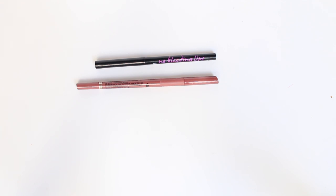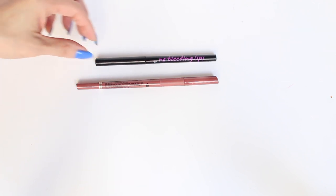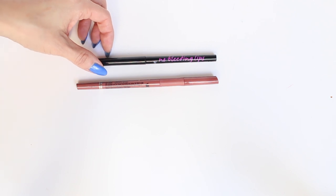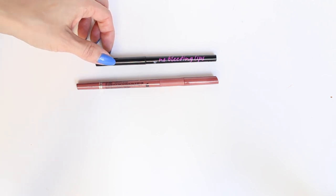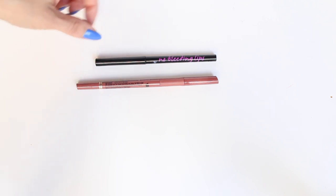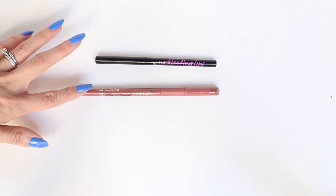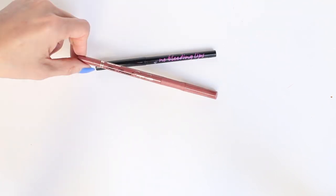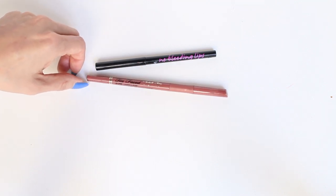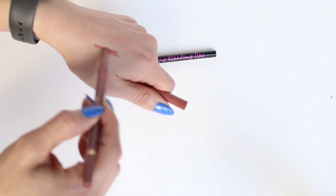I only have two lip liners left in my collection. This is a clear one called No Bleeding Lips — it's basically a lip liner you use before putting on a bright lippy so that it doesn't bleed into your lip lines. I don't use it very often because I don't really wear dark colors, but since I still kept a couple of dark shades, I'm going to hang on to it. This is a really beautiful lip liner by Too Faced — the Perfect Lips lip liner in the shade Perfect Spice. Even though I've had it a really long time, it's still very, very creamy and beautiful.